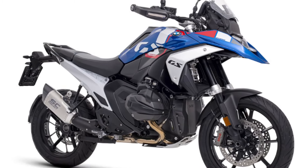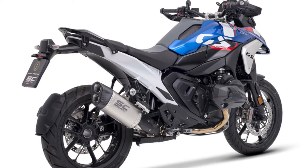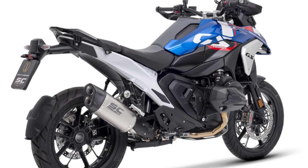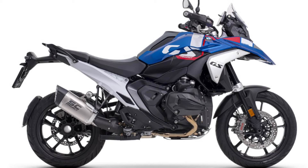The BMW R1300GS is leading the fast-evolving Maxi Enduro category, and for the German multi-purpose bike, SC Project developed a completely new slip-on muffler: the Adventure R.